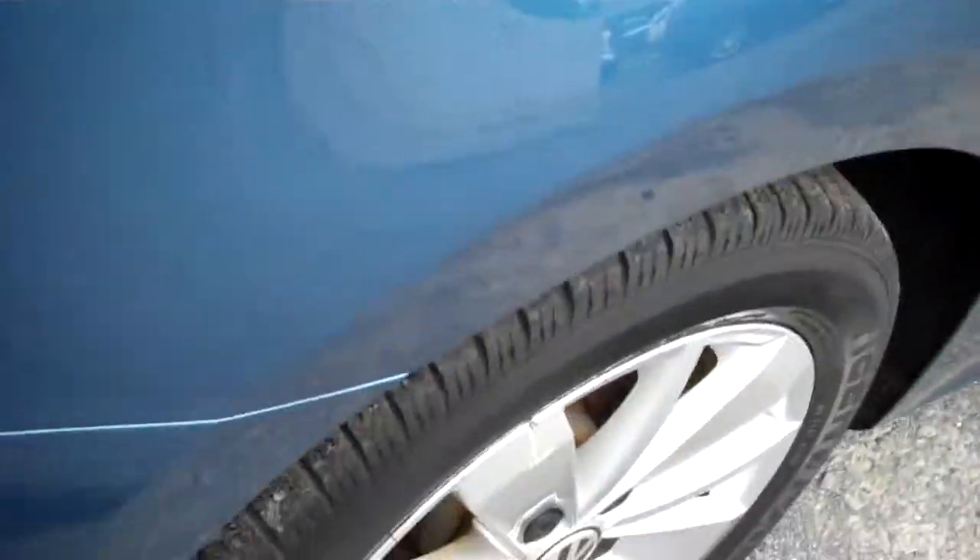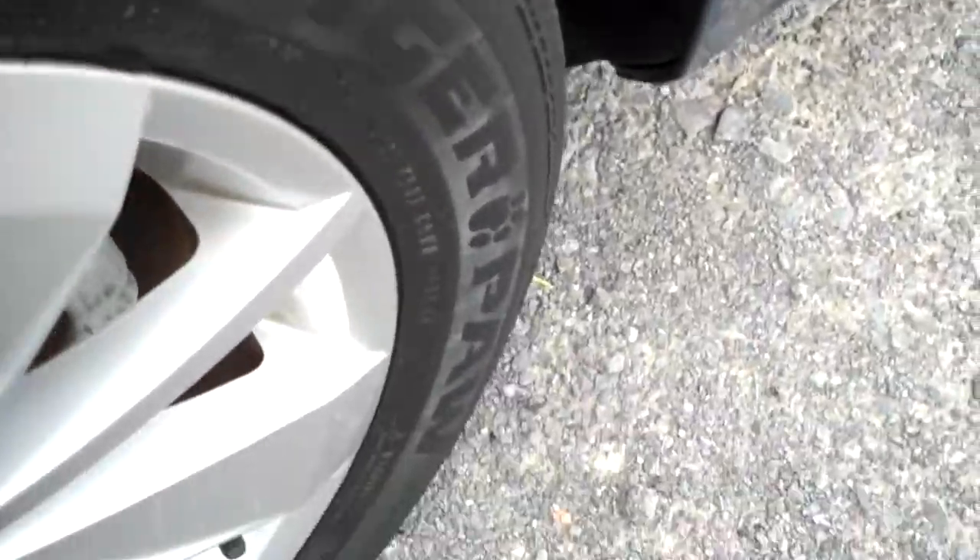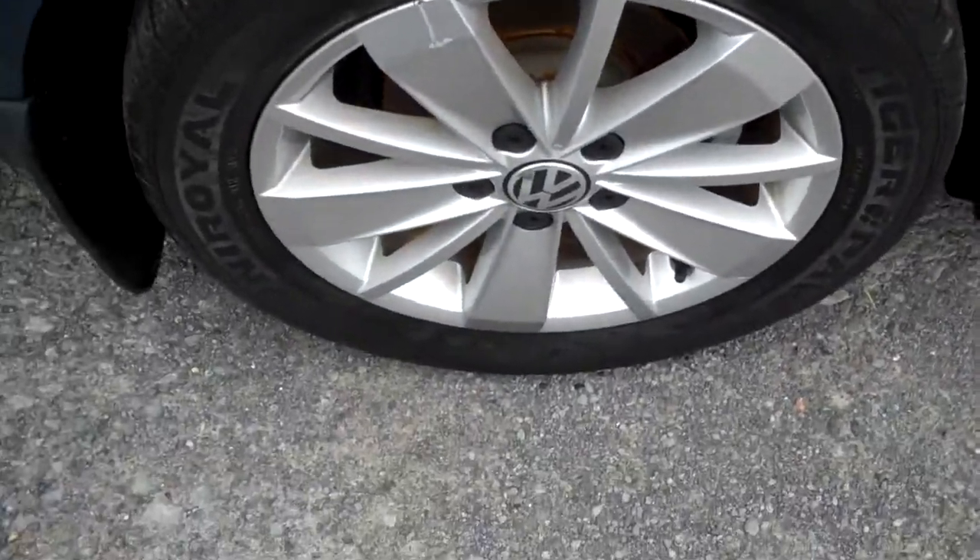These Tiger Paws look nearly new. Kneeling down — this has mud flaps, a little difficult to get down to them. All Tiger Paws, great tire year-round. Wheels are in nice shape. Again, all kinds of leg room and headroom.